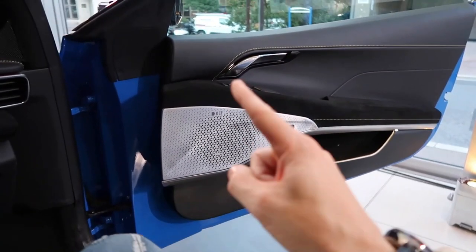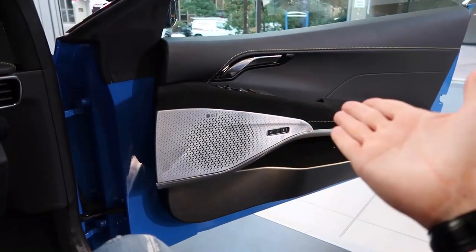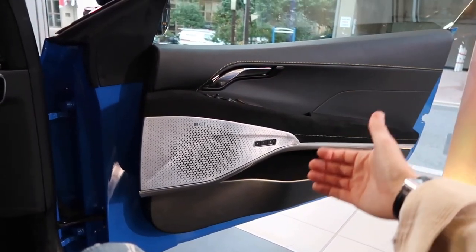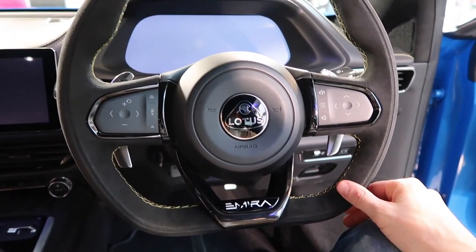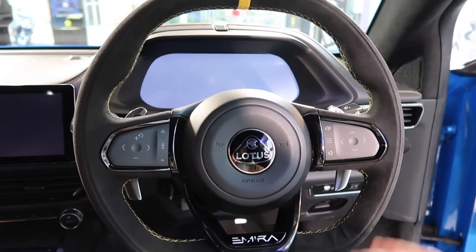While the Amira's interior boasts several improvements over previous Lotus models, it remains a mixed bag. Standard heated seats wrapped in soft Alcantara, a horizontal 10.25-inch touchscreen, and intuitive controls add a touch of modernity and convenience. However, limited visibility and storage space pose minor challenges in day-to-day usage.